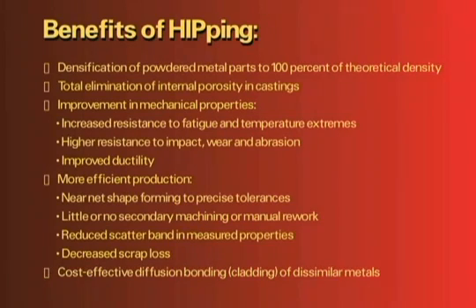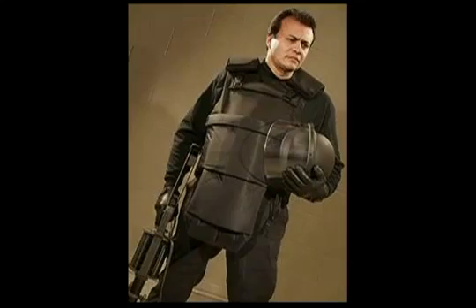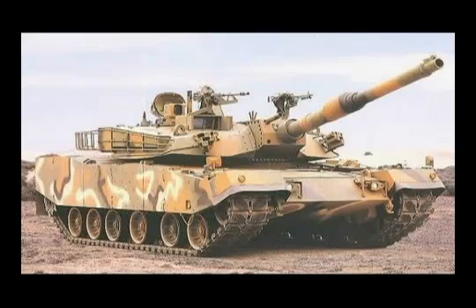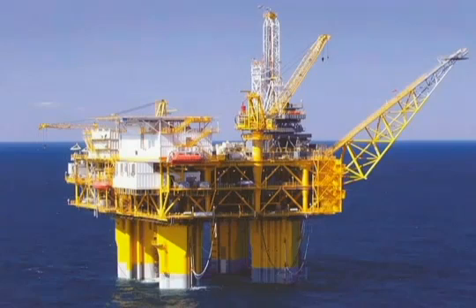The need for long-lasting, high-performance components exists in a countless number of manufactured products, and HIPing is employed in a number of major industries, including automotive, aerospace, military, heavy equipment, industrial machinery, marine, oil and gas, and medical, among others.